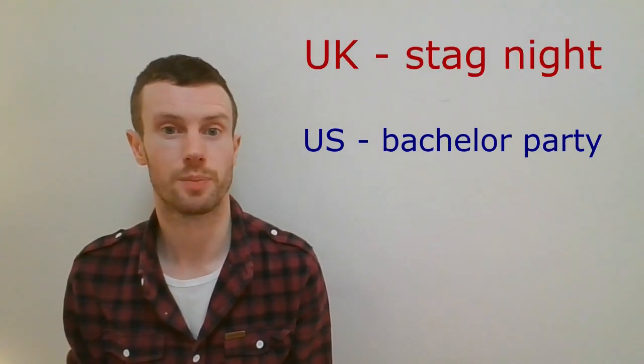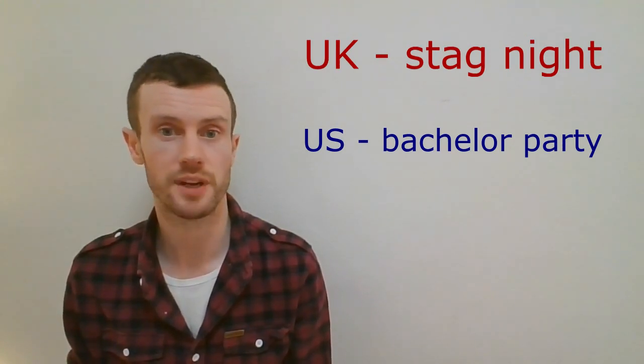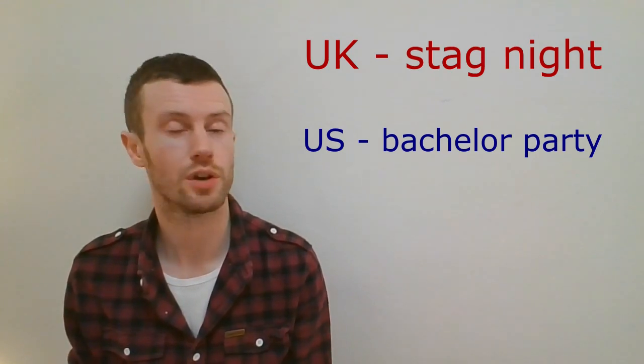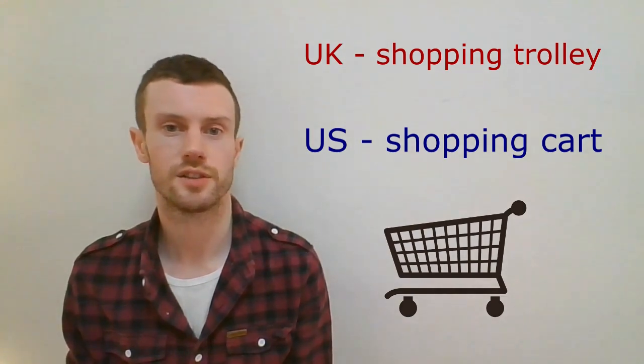Stag night, bachelor party — a celebration held for a man, shortly before he gets married, attended only by his male friends, similar to a bachelorette party or a hen night. Trolley, shopping cart. That's our 50 words.